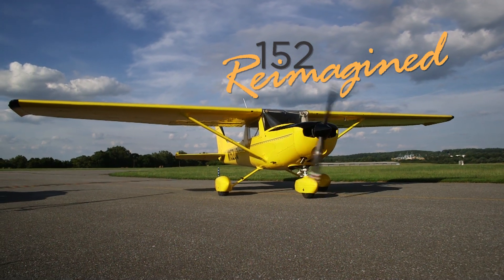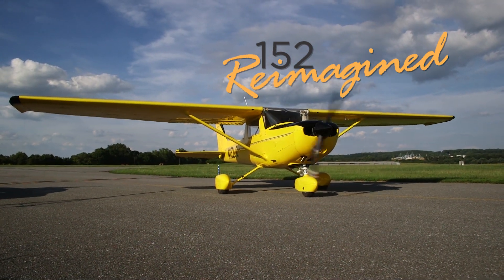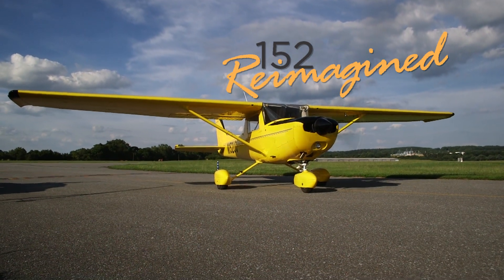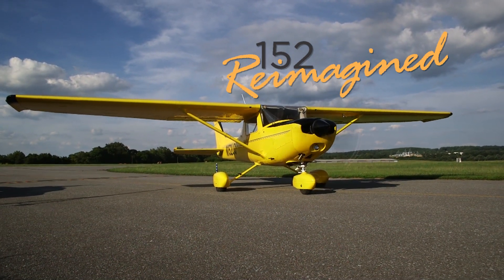What it means to aviation — bringing the 'You Can Fly' idea and the narrative that you can have a low-cost flying experience, by reinventing, reinvigorating, and by reimagining the 152 as a completely rebuilt bird that can be flown for very small dollars and available for many flying clubs, for a lot of people, at a very low cost.